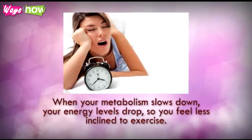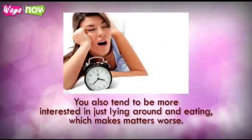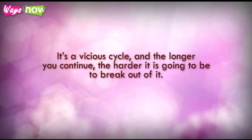When your metabolism slows down, your energy levels drop, so you feel less inclined to exercise. You can also tend to be more interested in just lying around and eating, which makes matters worse. It's a vicious cycle, and the longer you continue, the harder it is going to be to break out of it.